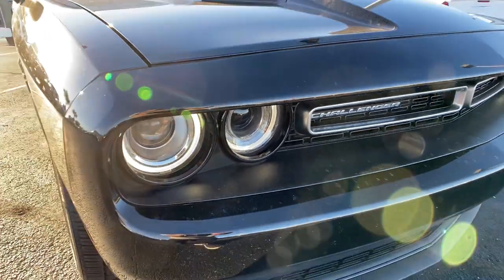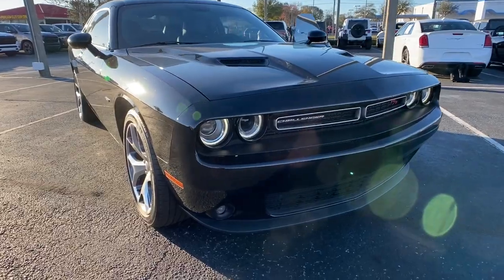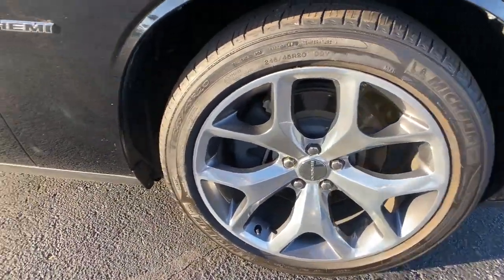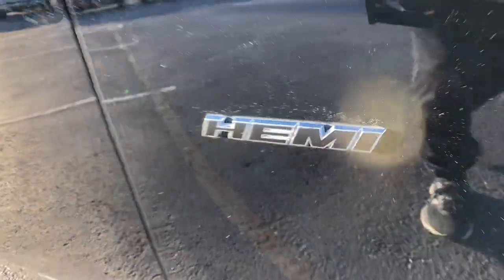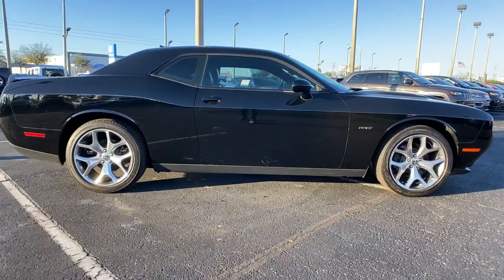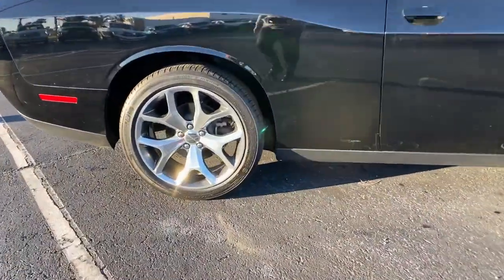You will be amazed by this 2016 Dodge Challenger. This vehicle still has fewer than 60,000 miles on the clock, so it won't last long. The Challenger thrills with raw power and intimidates with a sinister stance, while its fine craftsmanship, comfort, safety, and efficiency make it a desirable choice for enthusiasts.